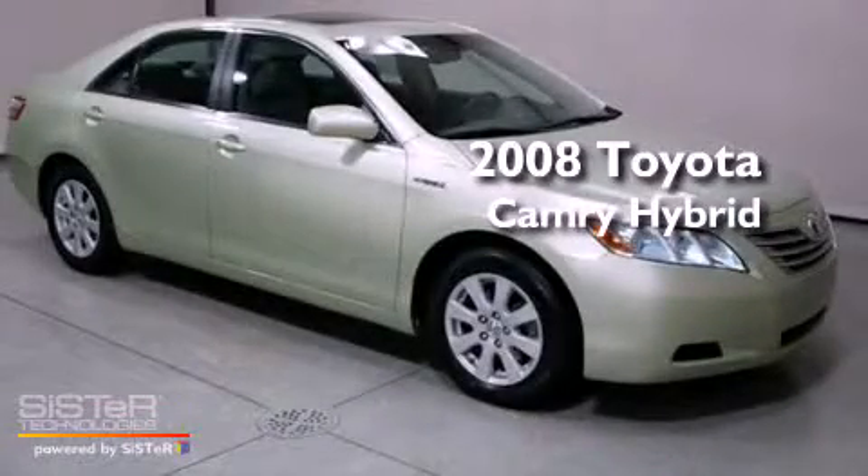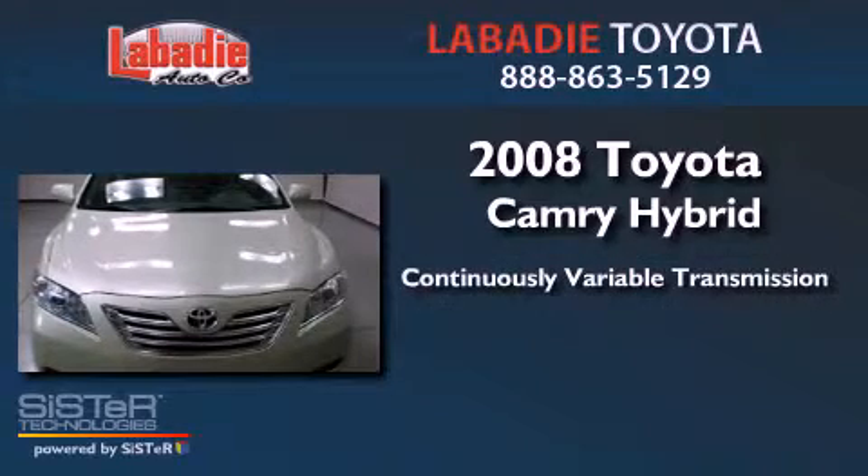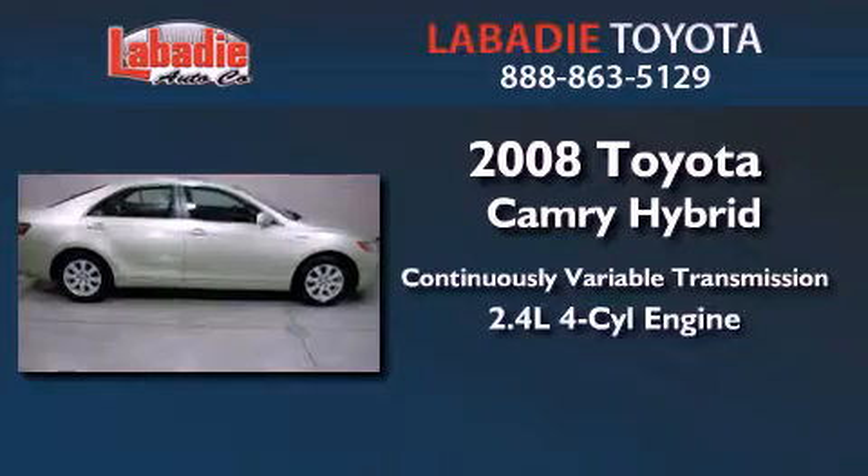This is a 2008 Toyota Camry Hybrid. This four-door sedan has a continuously variable transmission and an inline four-cylinder engine.